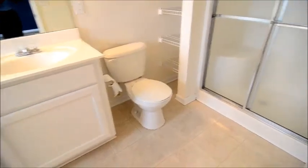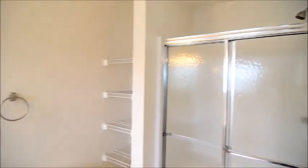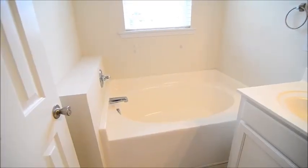There is also a large ensuite bathroom that has a separate shower — that's the shelving there in the corner — as well as double vanities and a large garden tub.